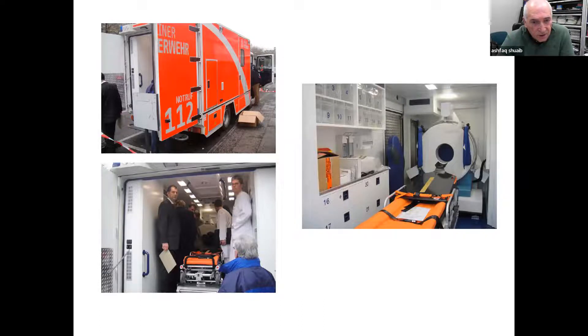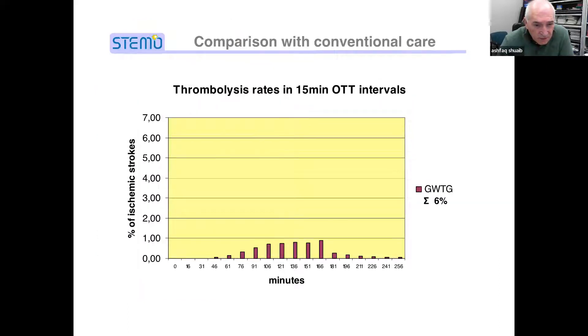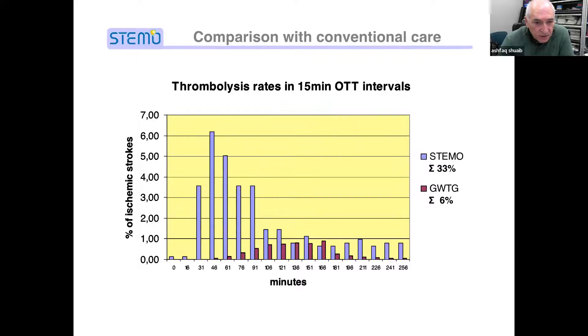In a cluster design trial comparing one week on the ambulance versus one week off, they wanted to show how fast patients could be treated. In the weeks without a stroke ambulance, very few patients got treated within the first 60 minutes. However, in the weeks the ambulance was available, the majority of patients got treated early. This is the biggest advantage of having an ambulance with a CT scan that goes to the patient's home and offers treatment right there.